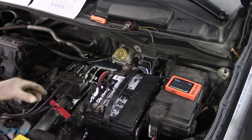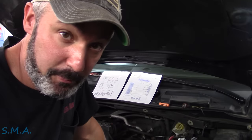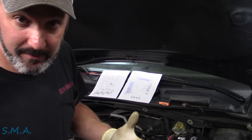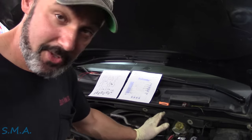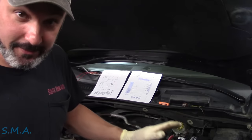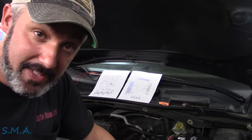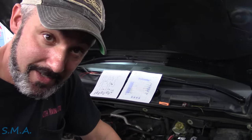At this point I feel pretty confident making the call on the ABS module. All the other modules are tattling on it saying they can't talk to it. You can see the data bus is calling — it's talking on the network — but the ABS isn't answering. It has its powers, its grounds, its keyed ignition source, and the ability to communicate. The comm lines are there and it's not dragging down the network. It simply needs an ABS module.